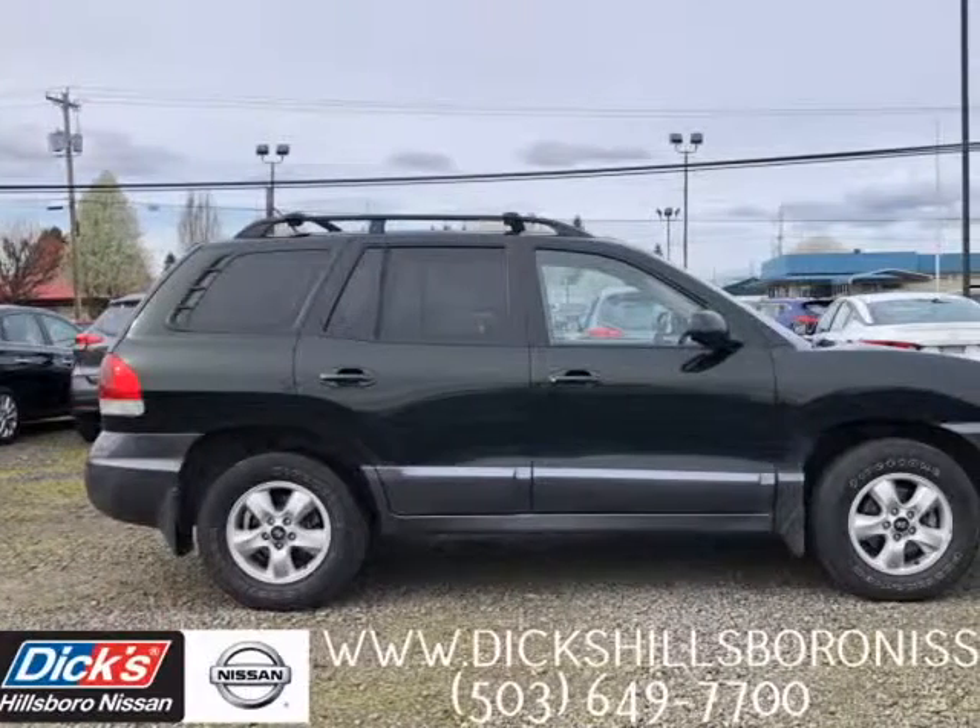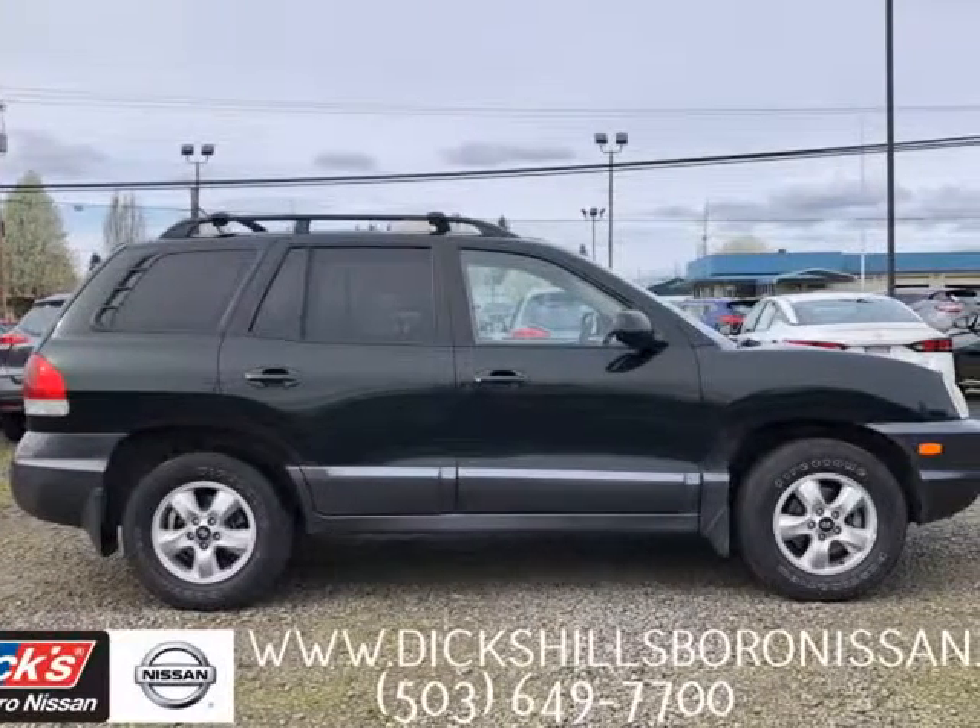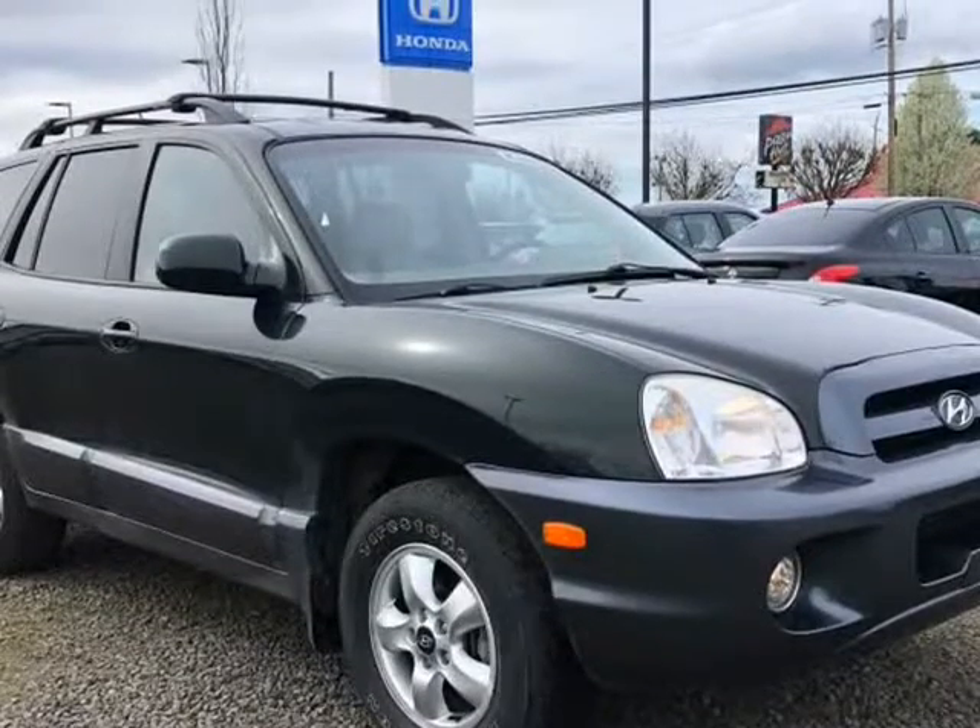This 2006 Hyundai Santa Fe is brought to you by Dick and Hash's Hillsboro Nissan. Clean Car Facts.